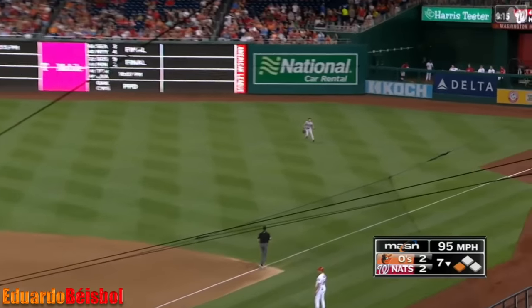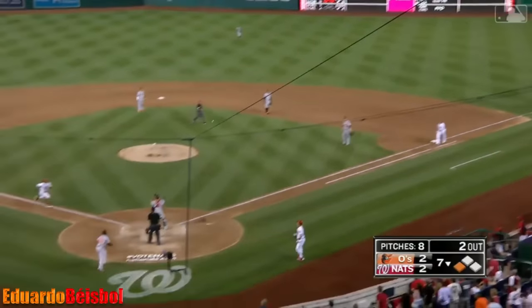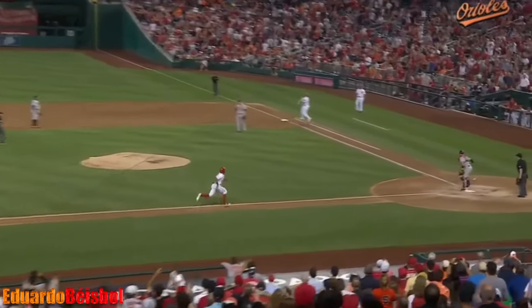Line to right field — there's Rasmus. He makes the catch. Tagging is Defoe. Here comes the throw — it is high, the tag — he's out at the plate. Rasmus guns him down.